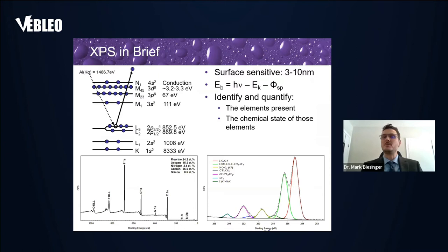For those new to XPS: you shine X-rays at the surface — in this case, aluminum K-alpha X-rays — and knock out a photoelectron from the core. You measure the kinetic energy of that photoelectron, and using the Einstein equation, you figure out what the binding energy was within the core. The binding energies of those core electrons tell you what elements are present. You can do a survey scan to quantify how much of the different elements are present, or a high-resolution scan to figure out the chemical state. It's a very surface-sensitive technique, looking at the outer 3 to 10 nanometers of the surface.